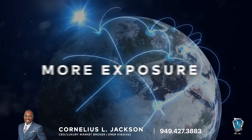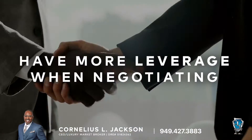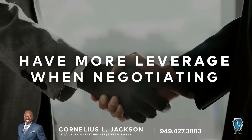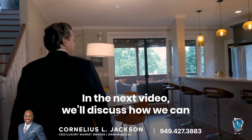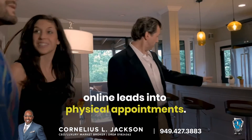The more exposure your listing has, the easier it is to find more qualified buyers, get more offers, have more leverage when negotiating, and in the end, net more money. In the next video, we'll discuss how we can turn online leads into physical appointments.